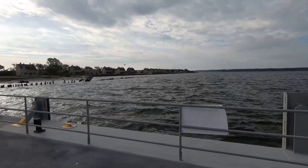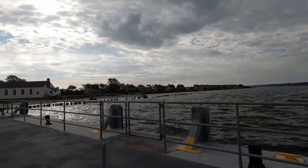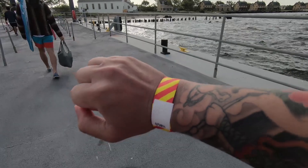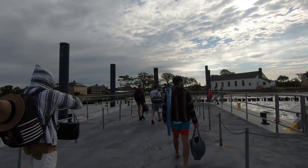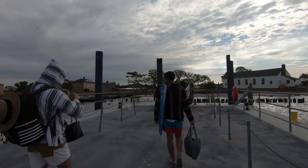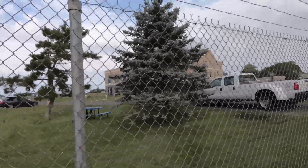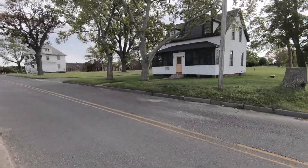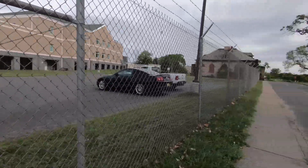So this is Fort Hancock. You can see these old style buildings in the background. You actually need a wristband to come here, and there are shuttle buses — school buses over there — that will take you to various beaches on the island. So here is like a Coast Guard-like base. You can't go in here for obvious reasons.